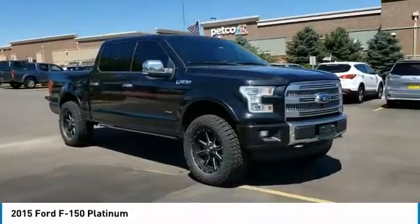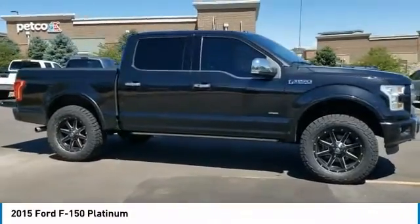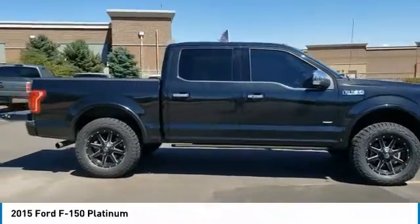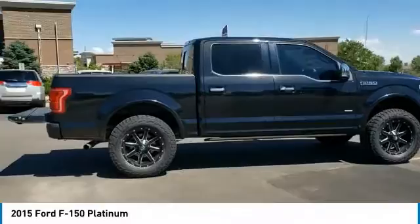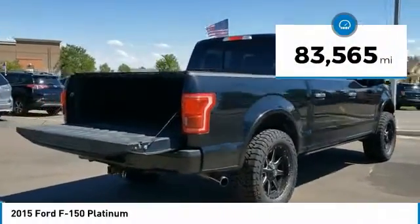Looking for the right vehicle? Check out the 2015 F-150. A Ford F-150 knows how to handle any situation. It's built to follow orders, no whining. This vehicle has less than 85,000 miles.